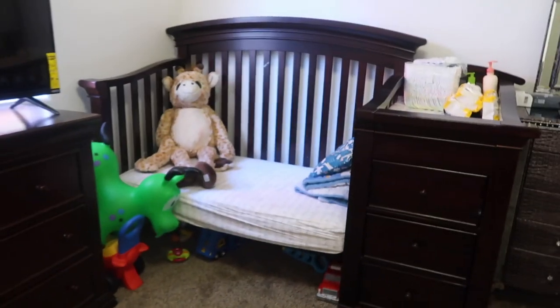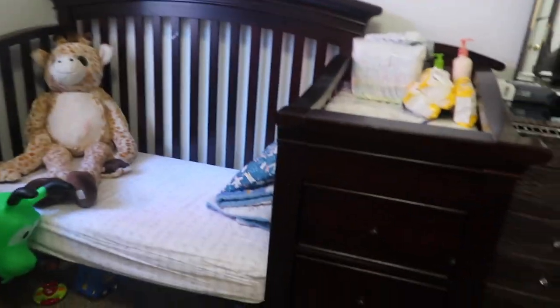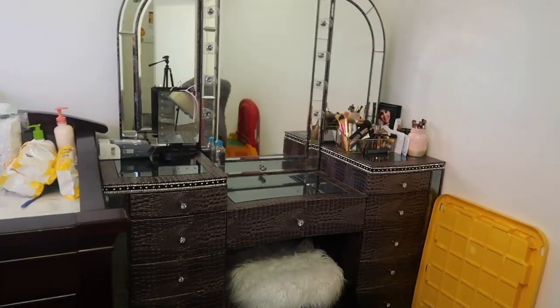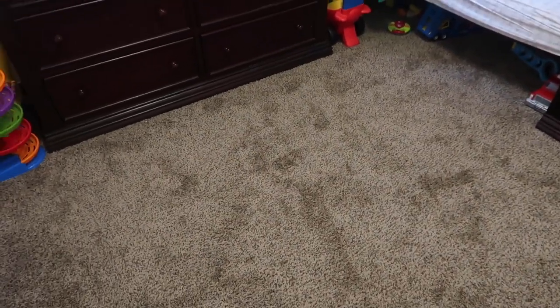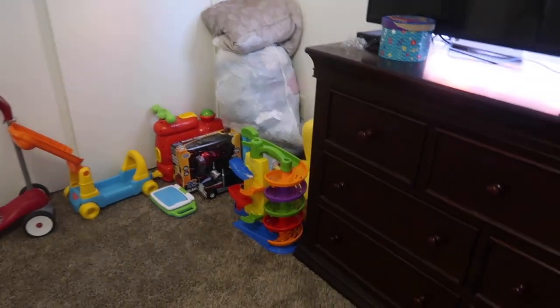This is all kind of clean now. I do always stick toys under the crib, and then he just gets them out as he plays with them or as he wants to. Just a bunch of diapers and wipes over there. My vanity's looking a little cleaner — I still have to organize those brushes and stuff. I will be putting this rug back like I always do, but after I vacuum.